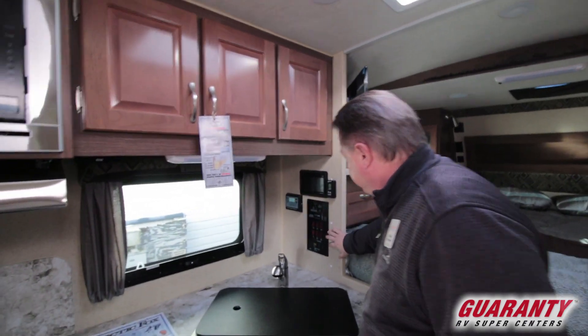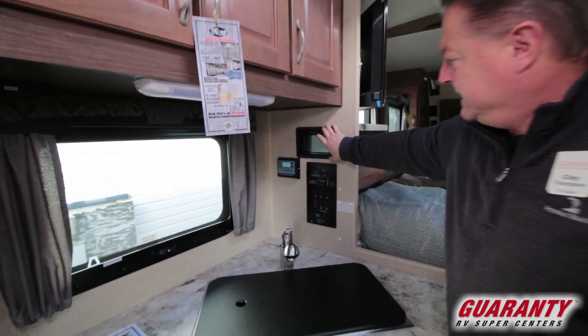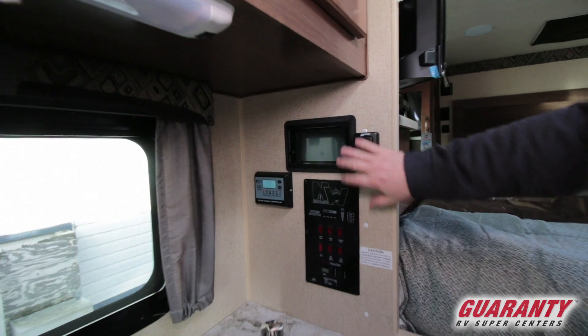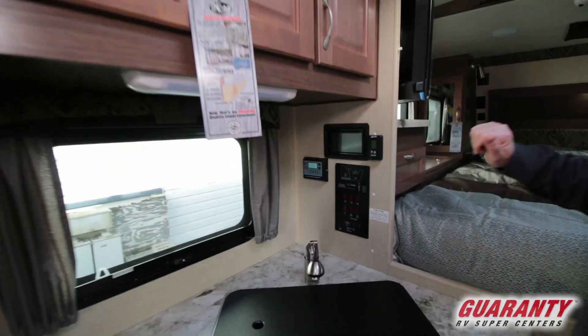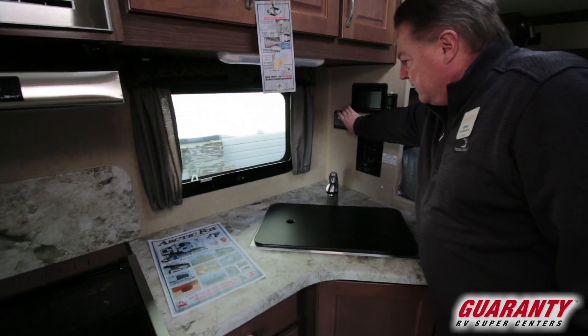LED TV that's on a fold-out bracket. Over here we have our control center — AM, FM, CD, DVD, MP3 player. Plays everything right there, movies through for your TV. Thermostat control and our solar.